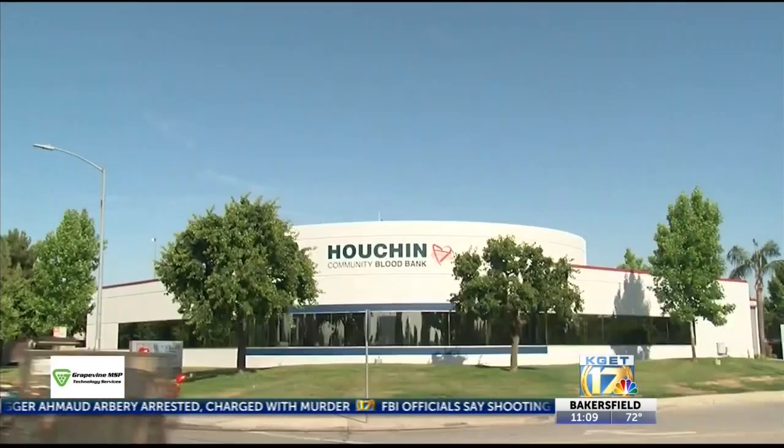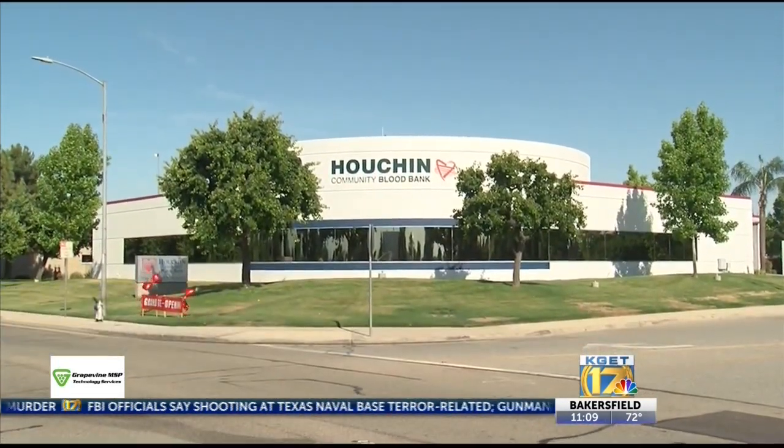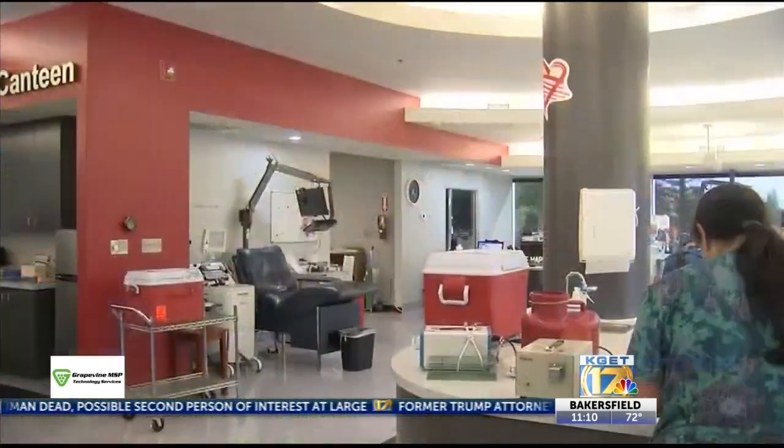A local blood bank is back open with a new look. Houchen Community Blood Bank on Truxton Avenue has been undergoing renovations, and it reopened this afternoon. The building has a fresh coat of paint, a new mural, a children's playroom, and much more.